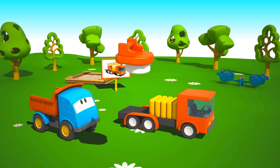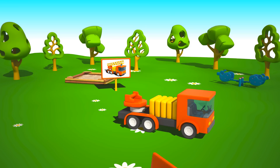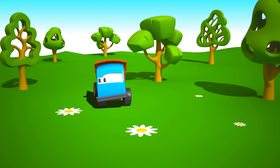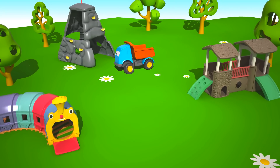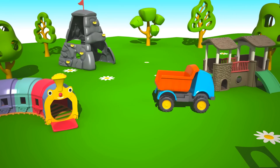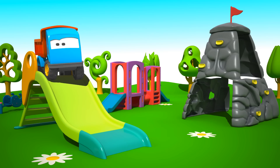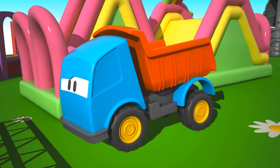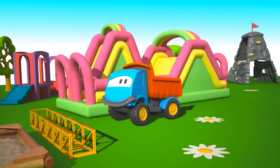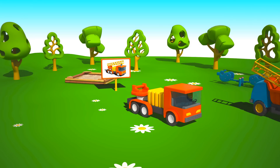Hmm, and what is this part for? Leo, I think something is missing. Oh! Wonderful work, Leo. You found the ladder. That's what the fire truck was missing. Can you take it to where it belongs? Well done.